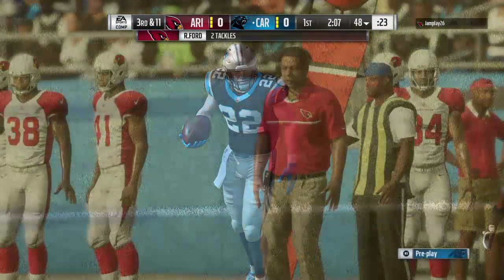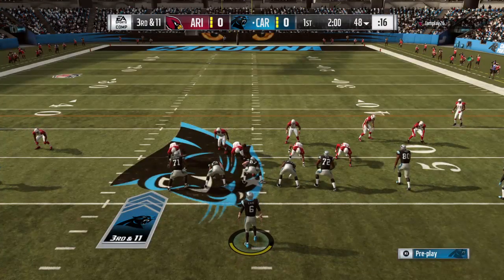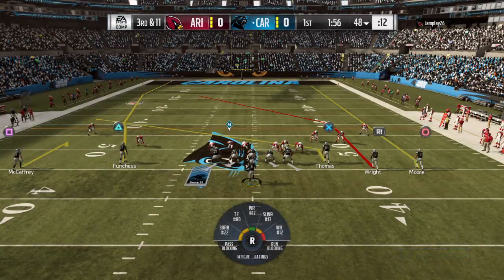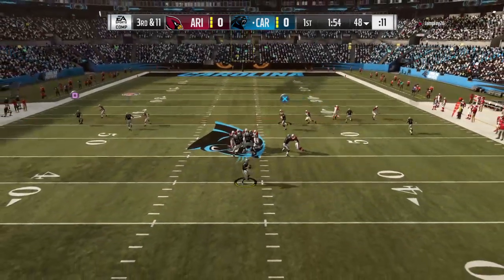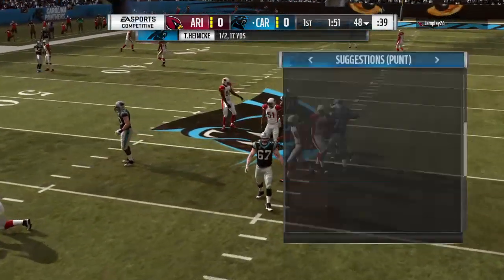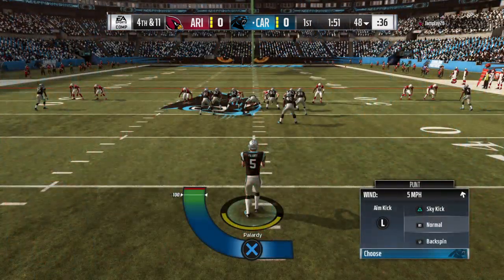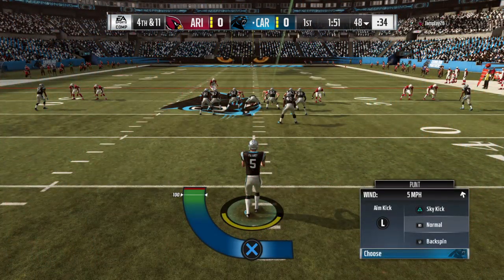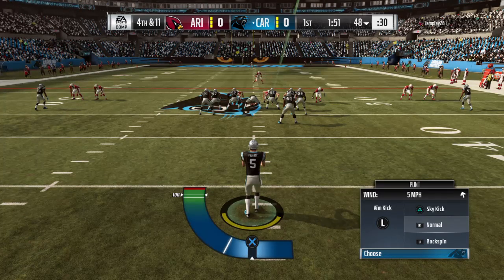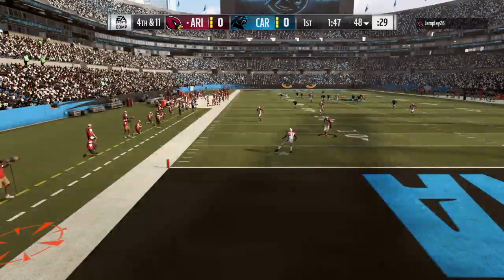You like to blitz even on run downs — it confuses the blocking assignments, doesn't allow those offensive linemen to get up to the second level. They're going to look to throw and he'll be hit as he releases it — that'll fall incomplete. Pressure is certainly going to be a key to this game. Quarterbacks got to get rid of it — they don't have the tuck rule to fall back on anymore. Pilardi now on to punt, and it hits in the end zone for a touchback.